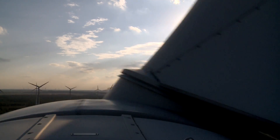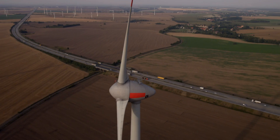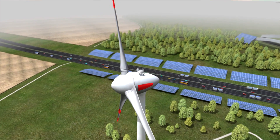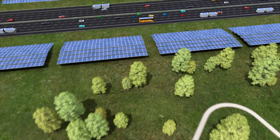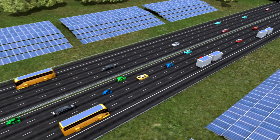Germany today: wind, biogas and solar energy provide nearly a quarter of total electricity needs. Germany 40 years later, renewables deliver 100% of the country's needed electric power.